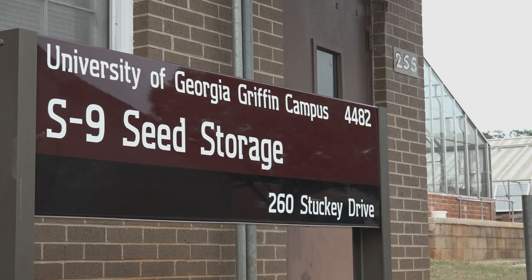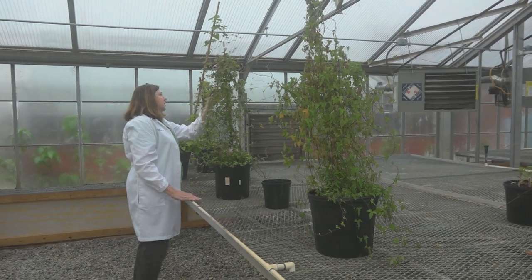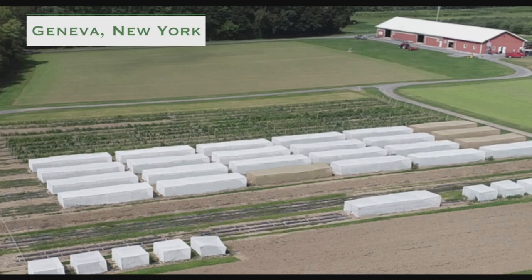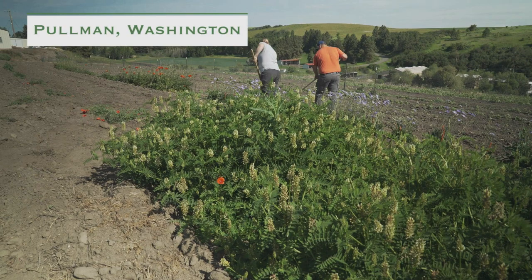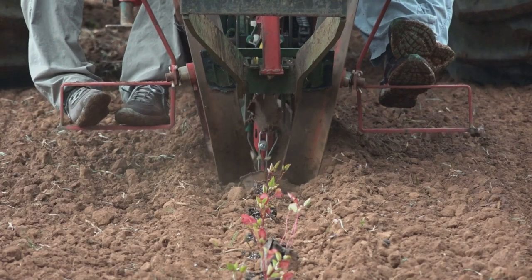Our unit here is one of the four plant introduction stations that's part of the National Plant Germplasm System — the one here in the southeast in Griffin, Georgia. There's also one in Ames, Iowa; Geneva, New York; and Pullman, Washington. Those four sites have a very diverse set of germplasm that's adapted to the regions where they're located.